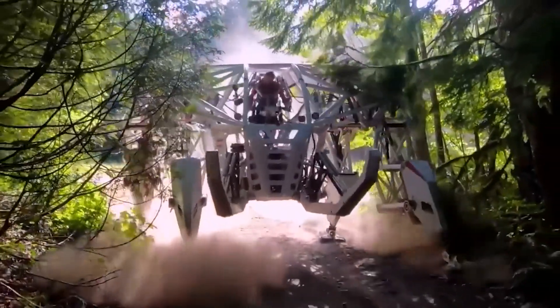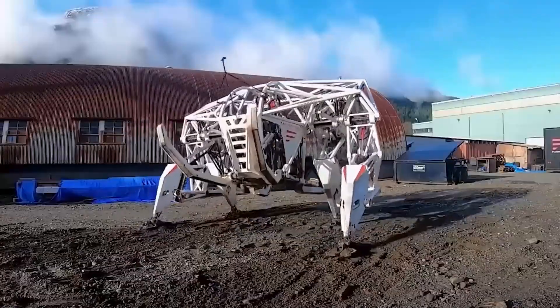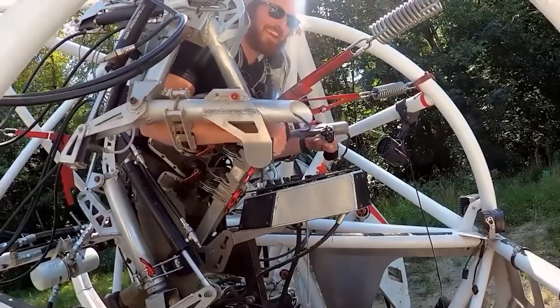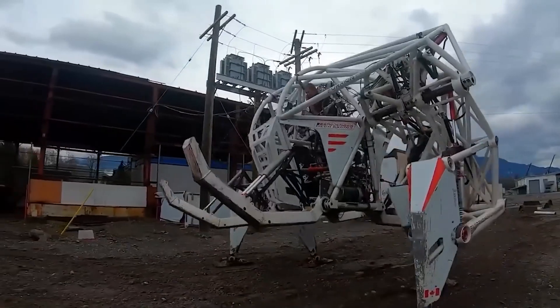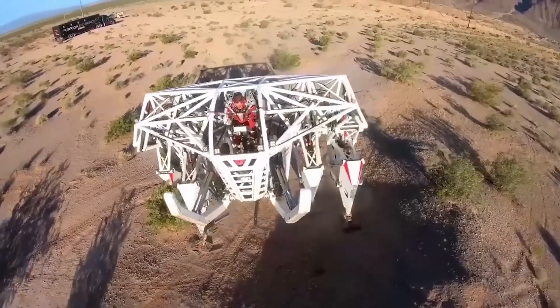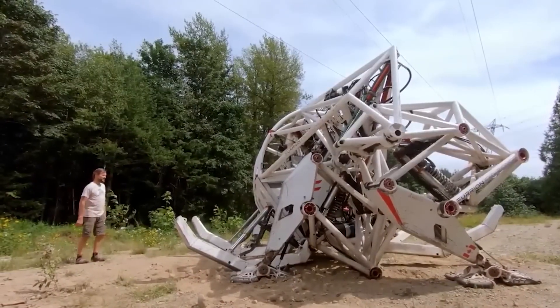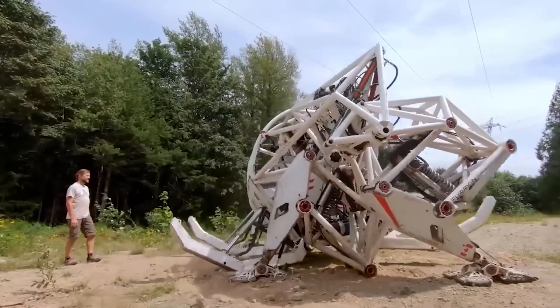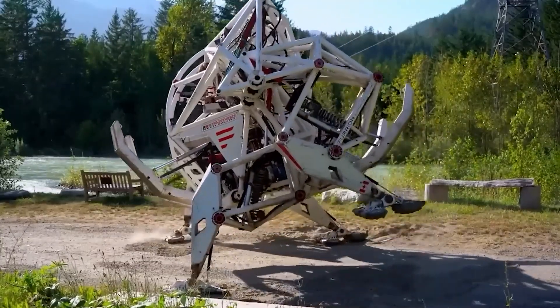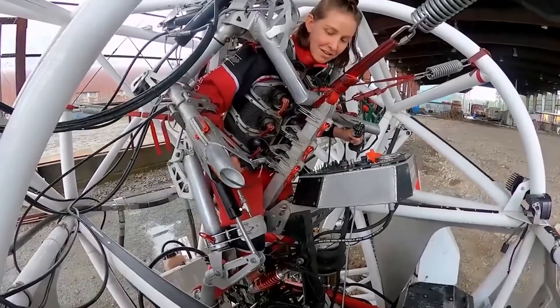Its creators are now showcasing it on TV shows, organizing demonstrations, and even teaching almost anyone how to pilot it. What makes this exoskeleton truly unique is that it doesn't rely on joysticks, a steering wheel or pedals. Instead, it operates based on the limb-for-limb principle using electro-hydraulics. A single charge can power it for 60 minutes.